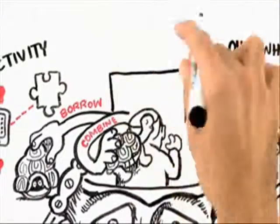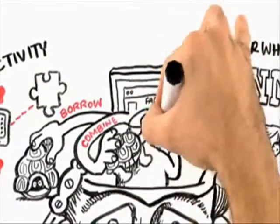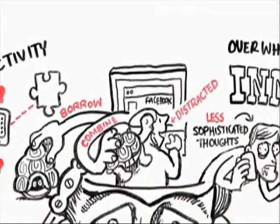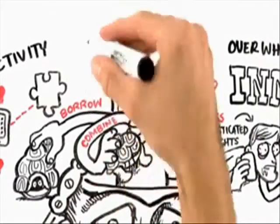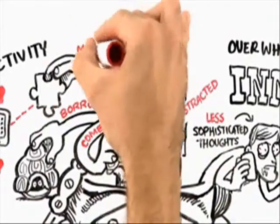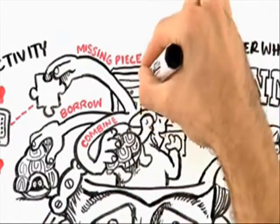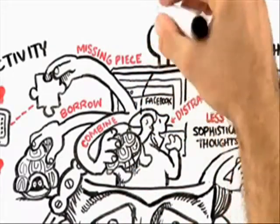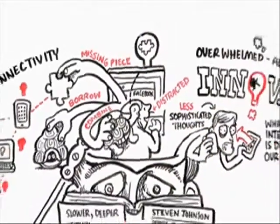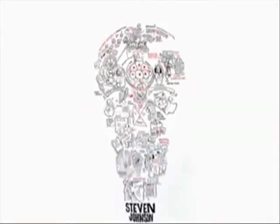Yes, it's true we're more distracted. But what has happened that is really miraculous and marvelous over the last 15 years is that we have so many new ways to connect and so many new ways to reach out and find other people who have that missing piece that will complete the idea we're working on, or to stumble serendipitously across some amazing new piece of information that we can use to build and improve our own ideas. That's the real lesson of where good ideas come from — that chance favors the connected mind.